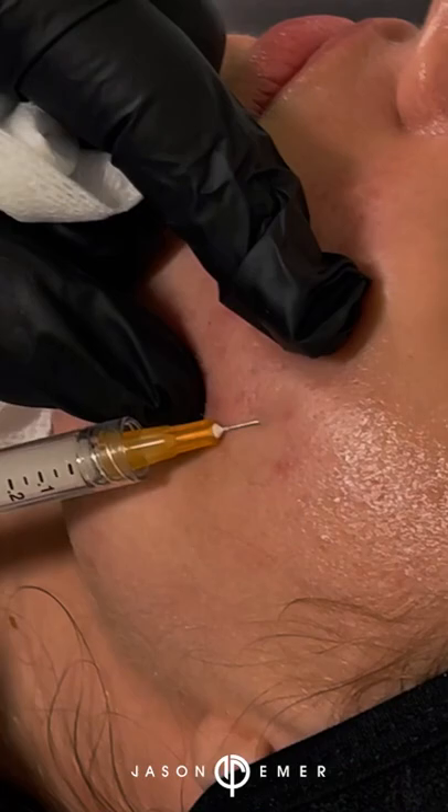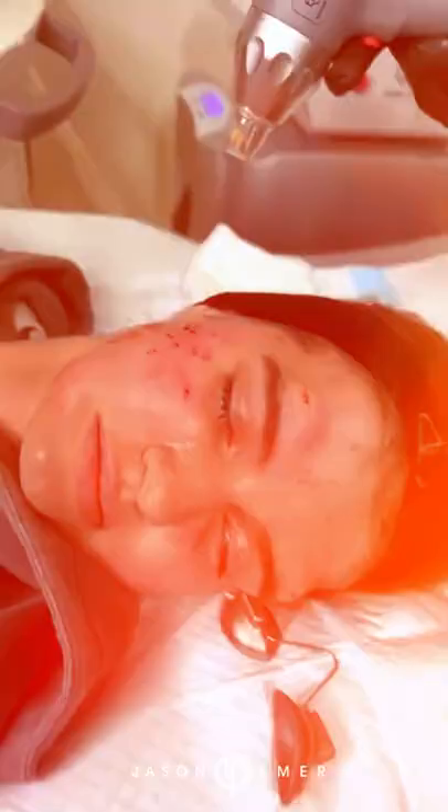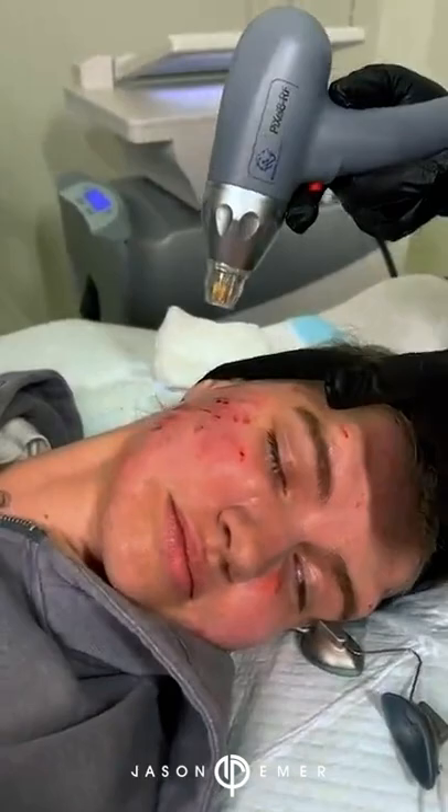We have a younger patient here that has a lot of these sort of indented atrophic scars. Some are actually a little ice pick-like or boxcar. So what we're going to do is do a little bit more scaffolding than the traditional subdermal use of the filler.